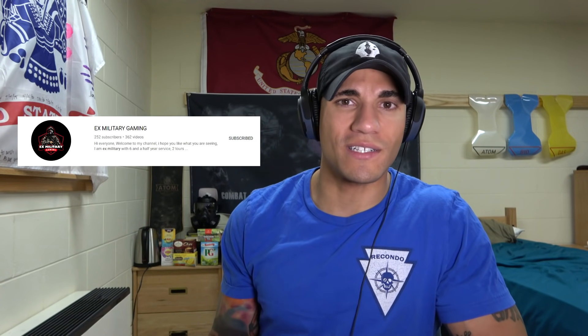Alright y'all, welcome back to Combat Arms Channel. Today we are doing a chat with a fellow named Dan from X Military Gaming on YouTube. He does a lot of gaming videos and recently he's been getting into reaction videos as well. He's a former British Army soldier. We're going to be having a chat about the British Army ranking system and how they actually do it, because although I've worked with the Royal Marines and the British Army a bunch previously, I don't really understand their rank structure or how they get promoted.